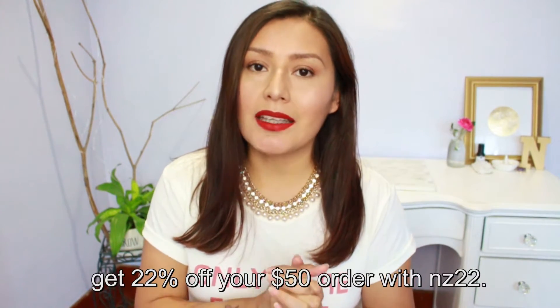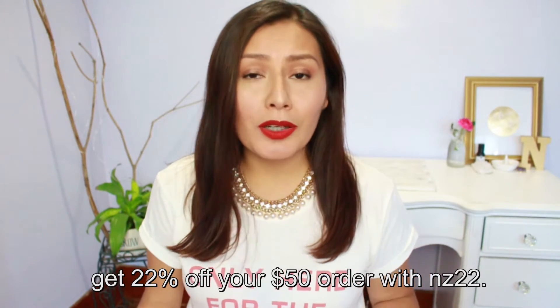Let's start with my favorite — you guys already know the Red Apple Lipstick Prime Time eye primer. This is my hero eyeshadow primer. It's just amazing, I love it so much. It is quite pricey — around $27 — but I think it's definitely worth it. I do have a coupon code with Red Apple Lipstick; it's not an affiliate code.